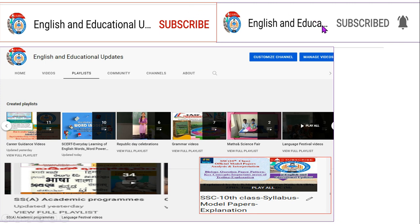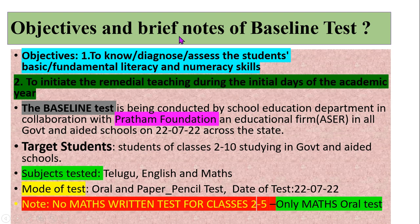Please do subscribe and encourage us to do more educational videos. Click on the bell icon to get more alerts and notifications. If you go to the playlist, you can access various kinds of educational and studies-related videos. And now let's get back to our main topic.